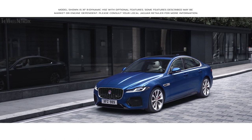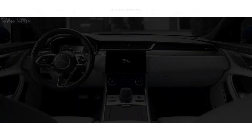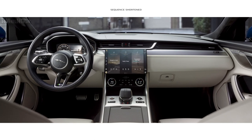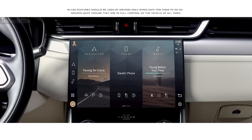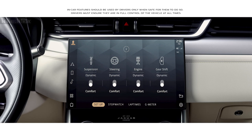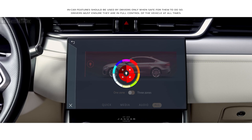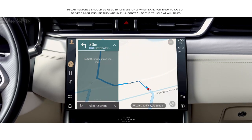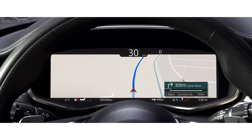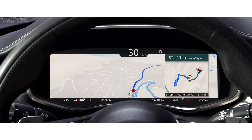The new Jaguar XF is equipped with smart and intuitive technology. At the heart of the interior lies the all-new Pivi Pro infotainment system. The 11.4-inch touchscreen has a smartphone-like interface that allows you to instantly connect with the vehicle's key features via the home screen or with the new enhanced voice control. The navigation has been redesigned as well as the online search functionality. This advanced new system learns your regular routes, constantly monitors traffic conditions and offers alternative routing if necessary.